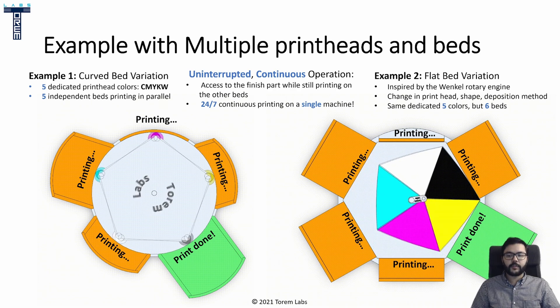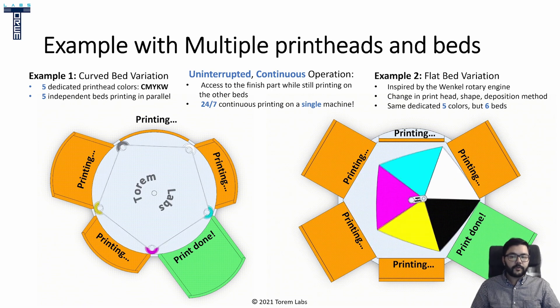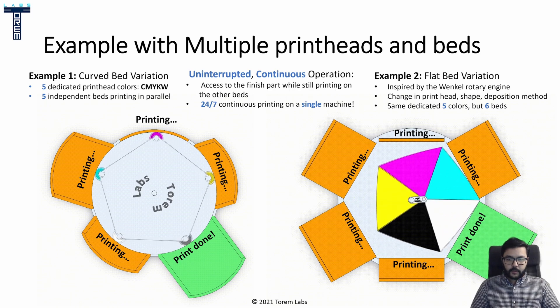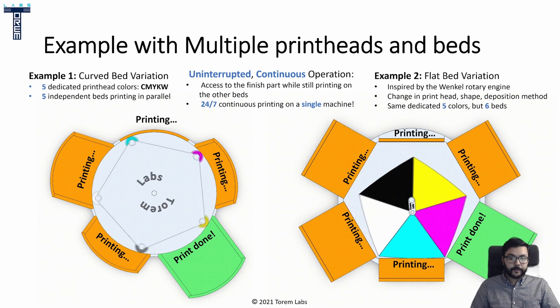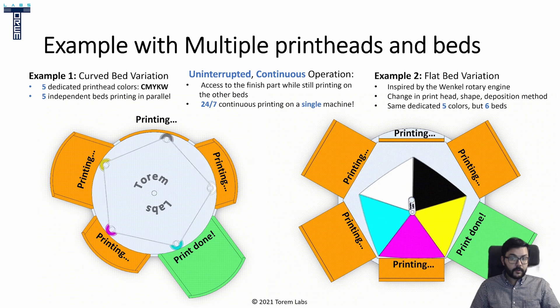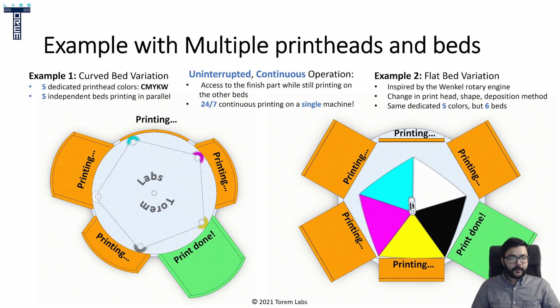To end this slide, there is the question of how to continuously feed the printheads. The material has to come from the outside to supply the printheads, especially when they're running 24/7. There are a few ways to do this, but it really depends on each printhead technology and the materials you want to get to the center. There's a lot more to discover and innovate based on these two examples, but I'll leave that for another time since I'm mainly here to discuss the engine itself.